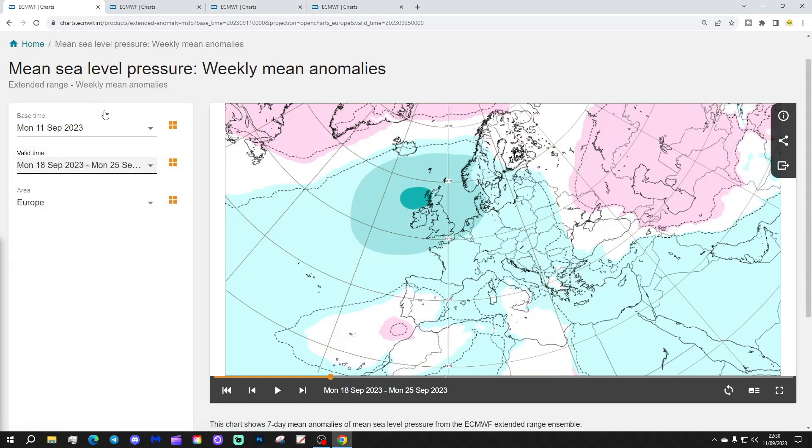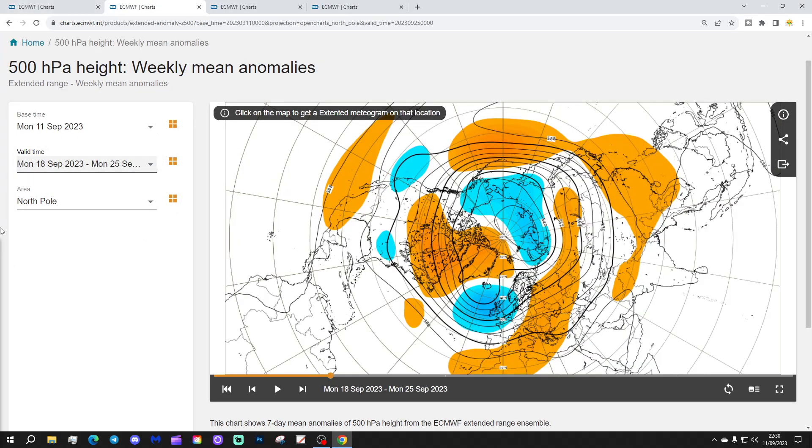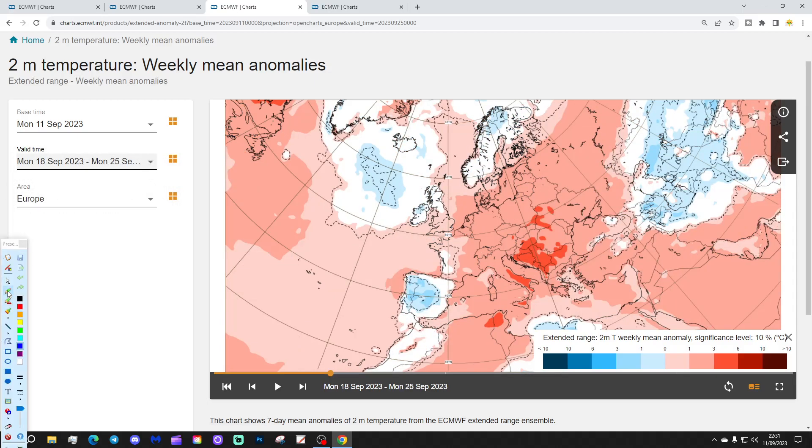Week two will be the 18th to the 25th of September. Next week is dominated by low pressure across much of Europe, if the ECM Extended is correct. Looking at the 500 millibar height anomalies, we again see a trough of low pressure into the west and northwest of Europe, a ridge in Sweden and eastern and southern parts of Europe. There is a blocking signal toward the Canadian side of Greenland. The temperature anomaly is above average in many places, with exceptions — Spain and Portugal still looking rather cool, and Ireland still looking rather cool as well.